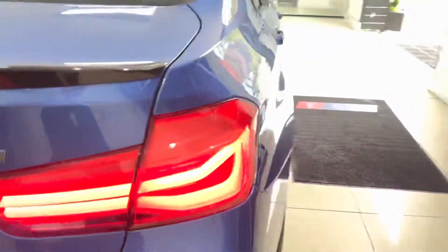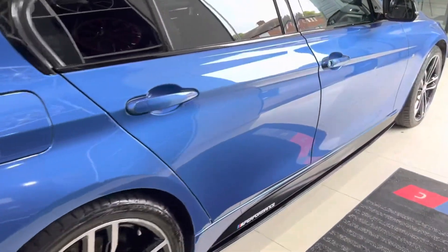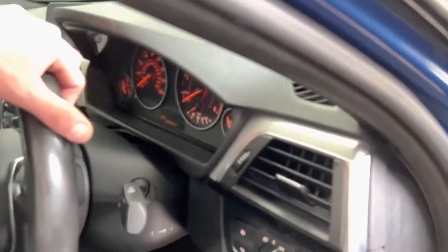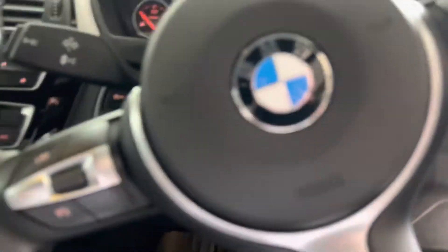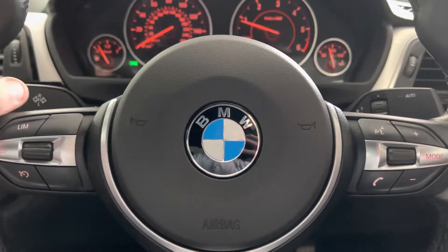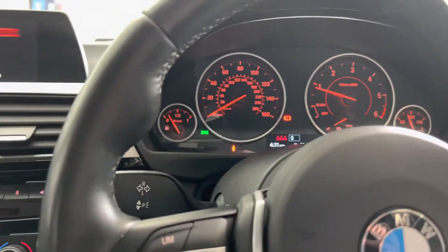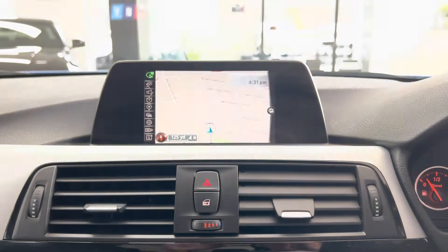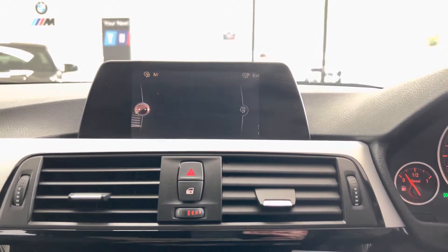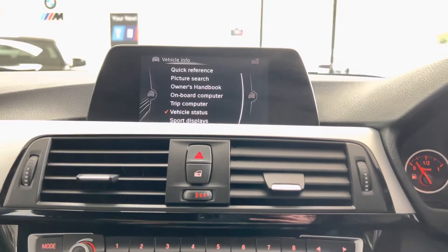Moving round to the driver's side and taking a seat inside, we'll go through a couple of other functions and features. The interior has the multi-function M Sport steering wheel with cruise control, speed limiter, and voice and volume functions. The car covers just over 58,000 miles. You've got business nav and media, Bluetooth, telephone, DAB radio, alongside front CD, USB, AUX and Bluetooth connectivity.